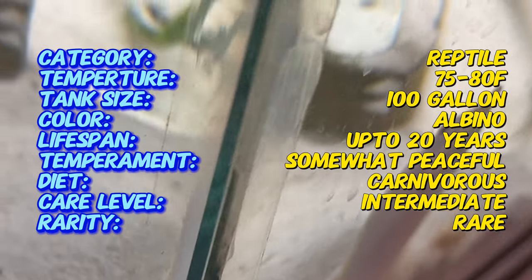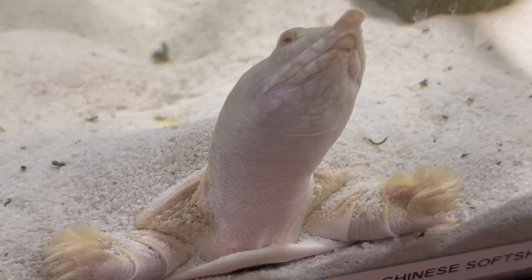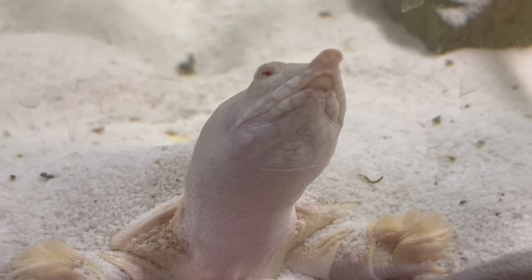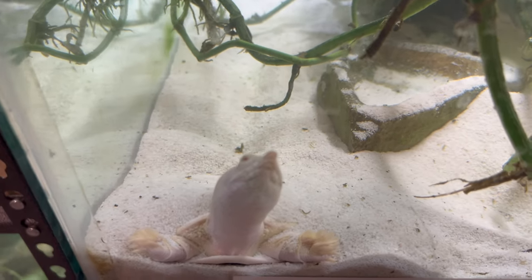The lack of pigmentation gives them a unique appearance, with pale-colored skin and shell that contrasts sharply with their dark eyes. Albino Chinese Soft-Shell Turtles require an aquatic habitat with clean, warm water and a sandy or muddy substrate for burrowing.